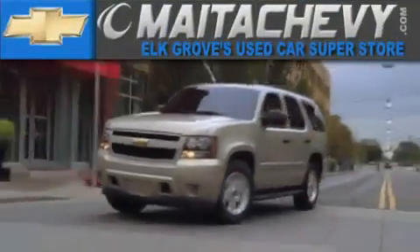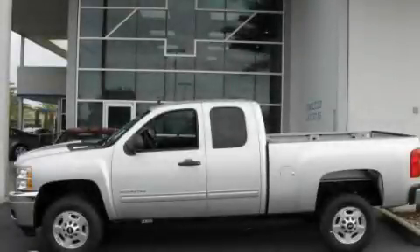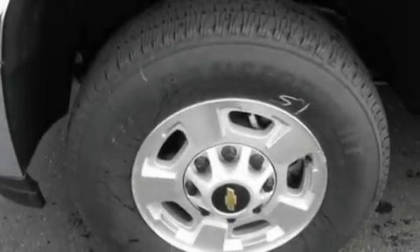Another fine vehicle offered by Maita Chevrolet. This is a brand new 2011 Chevrolet Silverado 2500 — strong, durable, and dependable.